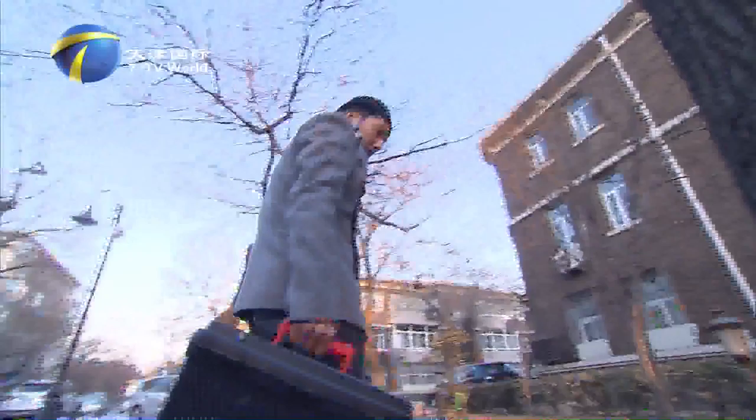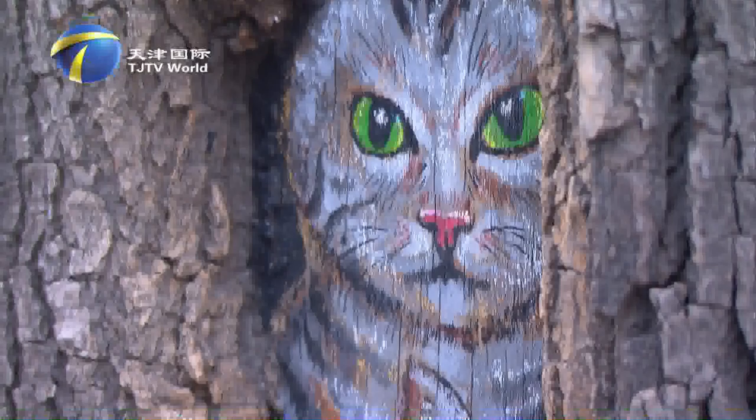He Qian observes the shape of the tree hole carefully and soon gets inspiration. He paints with the brush in the tree hole. Before long, the outline of two kittens appears. Many passersby stop to watch.